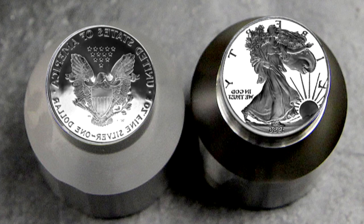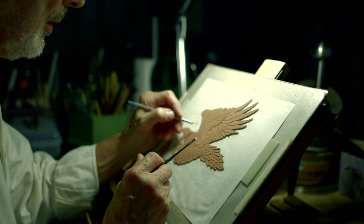It's nothing like you complete the design and in a week you have a coin. No, it could take months. It's a very long, tedious process.